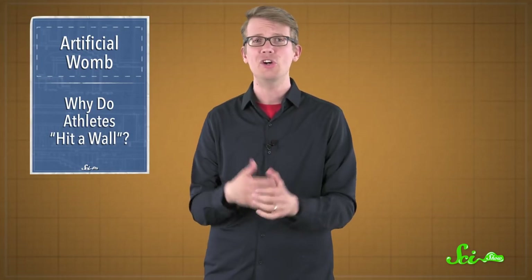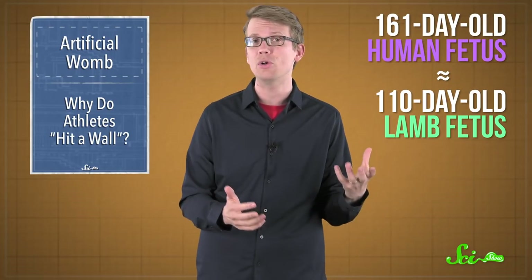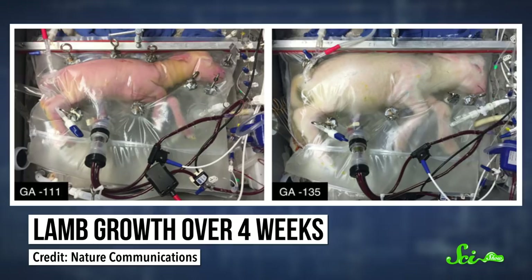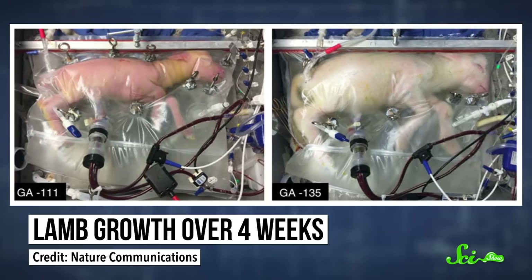The researchers tested their technology on eight premature lambs at a stage of development similar to a 23-week-old human fetus. The lambs stayed in the bags for four weeks, because that was how long the researchers had permission to run the experiment, according to institutional animal protocols. But they think the lambs probably could have grown up more. Using the bag system, the premature lambs matured, getting bigger and growing wool. At the end of the experiment, the researchers dissected them and found that their brains, lungs, and other organs looked to be in working order.